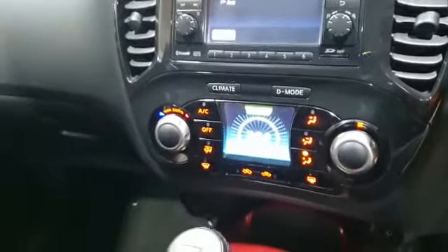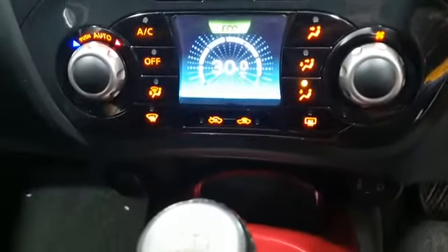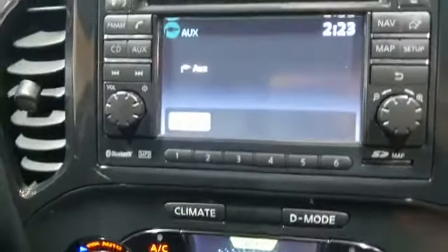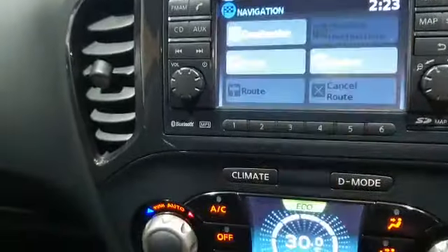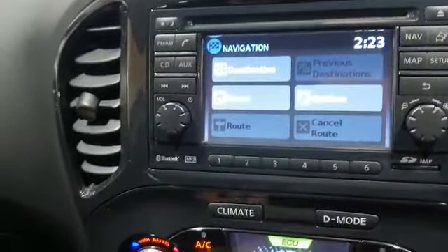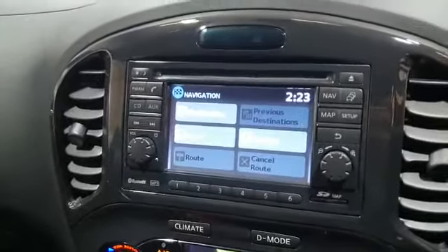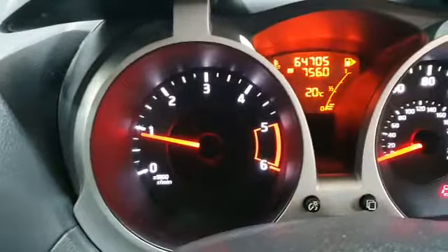Just to show you that things are working — there's an LED-screened climate control with AC, fully working. There's an auxiliary input on the stereo, and the sat nav option is in full working order. On this model you've also got a reversing camera. So plenty of stuff on this car — it's nearly done 65,000 miles; it's actually done 64,705.